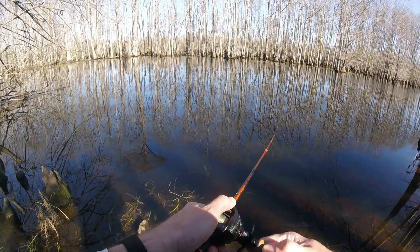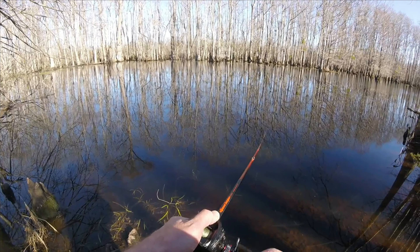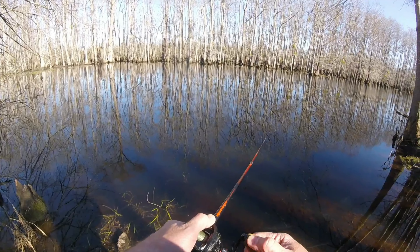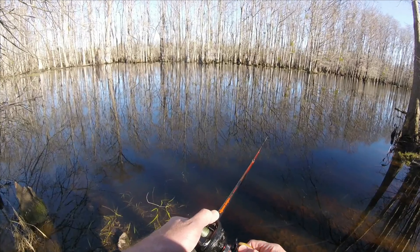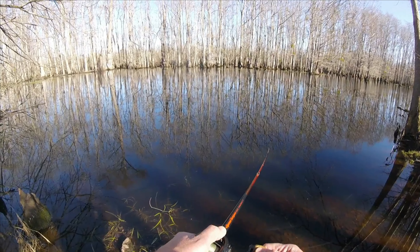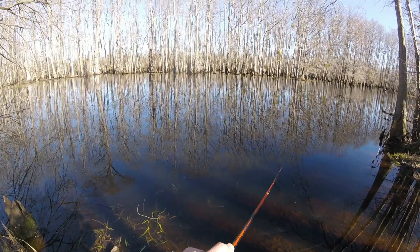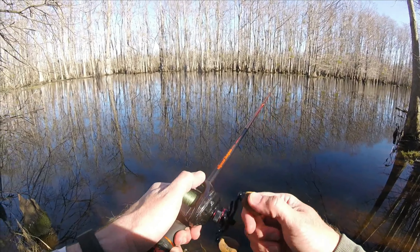We're starting off today with the fire tiger square bill — this is another two and a half inch model. It's swampy down here in the swamp, imagine that! Let's get her out there and see what we can find. It's been cold for the last week so it may have changed the bite.